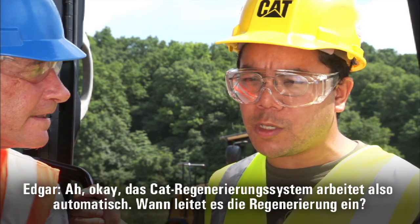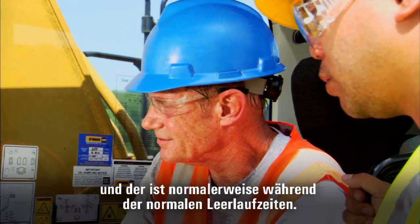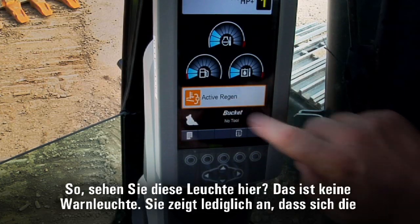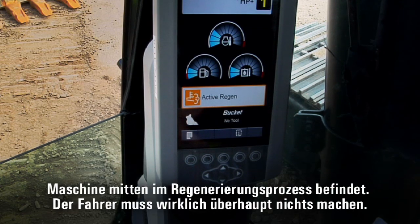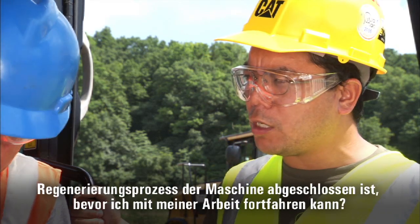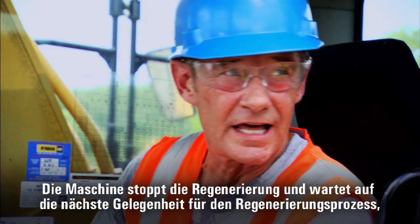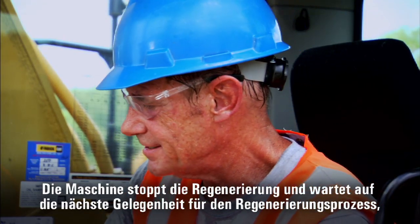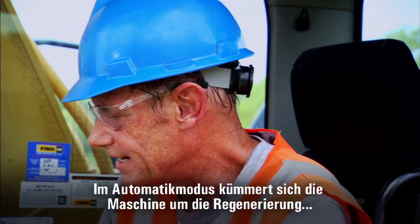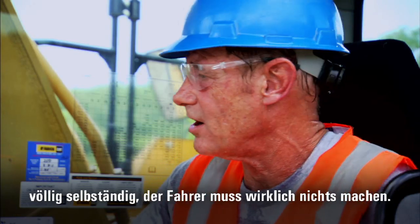So the CAT regeneration system is automatic. When does it do its work? The machine looks for the best time to start regeneration, usually during regular idle times. This light here — that's not a warning light — it's telling you that the machine is in the middle of regeneration. You really don't have to do anything. If you need to get back to work, go ahead. The machine will stop regeneration and start looking for the next best opportunity to restart it, usually during your next break. In automatic mode, the machine takes care of regeneration all by itself.